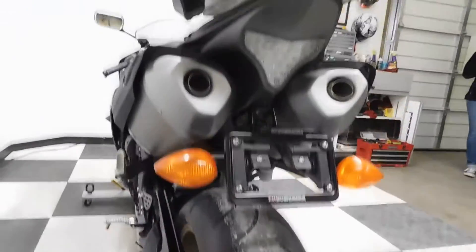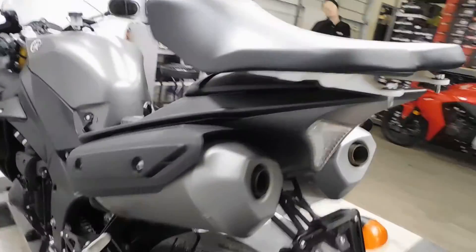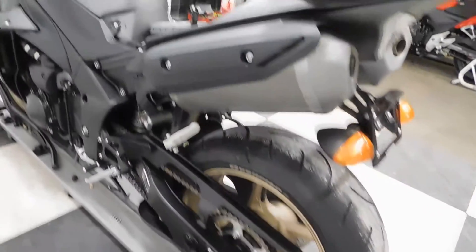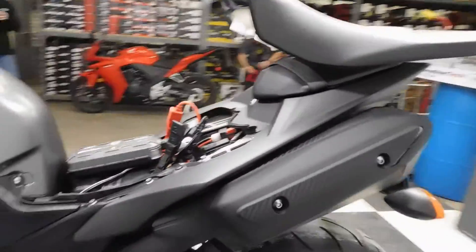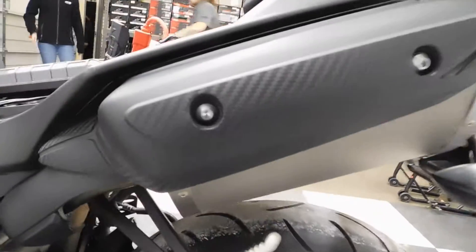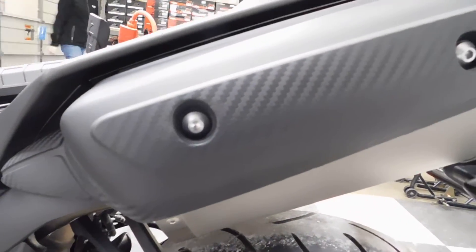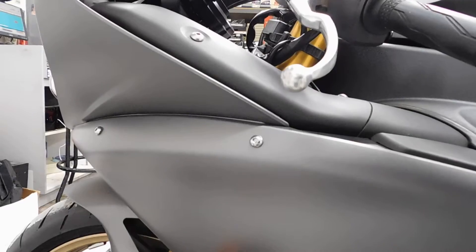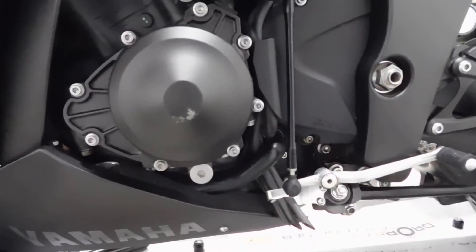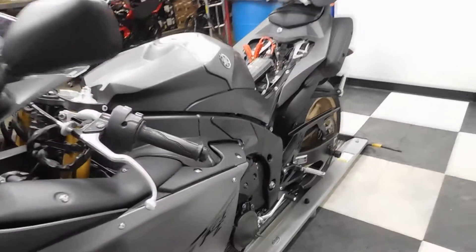And again, stand spool, fender eliminator. So on the left side here where it was tipped over, we've got a little scraping here on the exhaust cover, a little spot here on the middle fairing, lever and engine cover. But like I said, it's pretty minimal — that's all the damage that's been found on it.